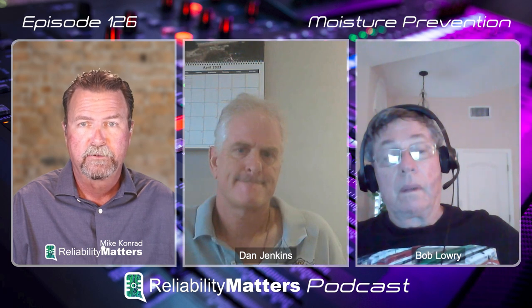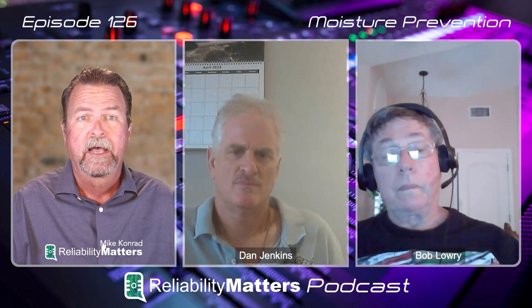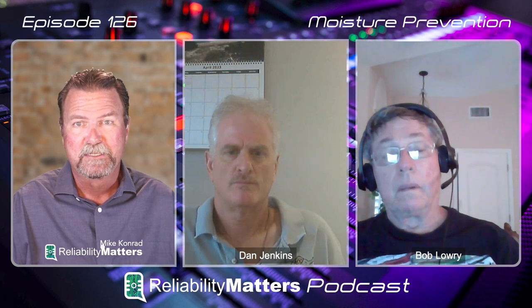IPC recently changed the J-standard 001H, Section 8, to call for a new method of determining cleanliness — what they call an objective evidence standard. There's no longer one magic number that applies to the whole industry. Now you take a test coupon similar to your assembly in terms of soldering materials, reflow profile, and component types, reflow it, and then subject it to a 168-hour surface insulation resistance test under heat and humidity. If the board is very clean, that heat and humidity will not — within 168 hours — result in an electrochemical migration event. If the board has residue on it, it has a greater chance of failing to 1×10⁸ ohms within that time period under that stress condition.